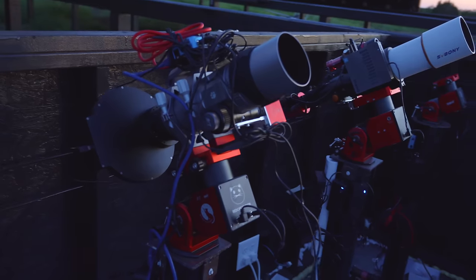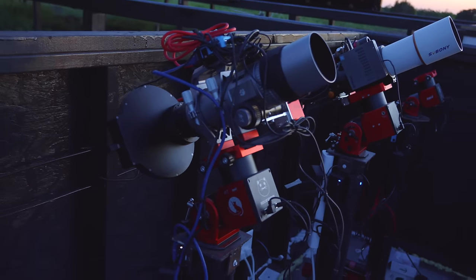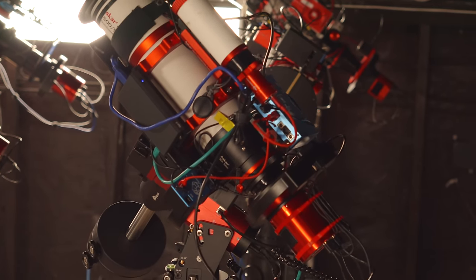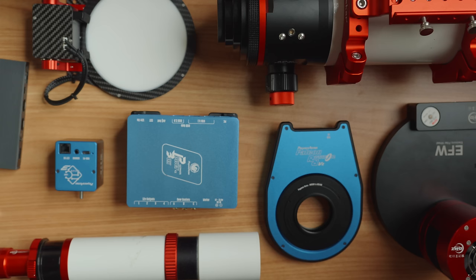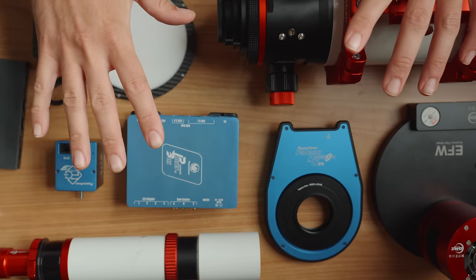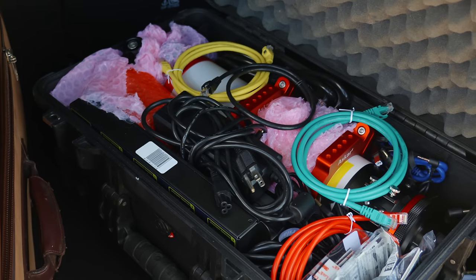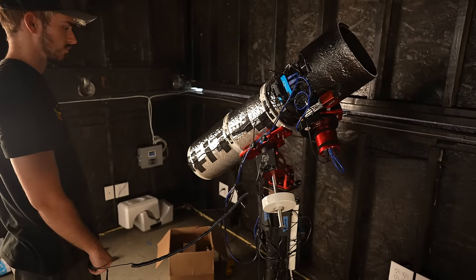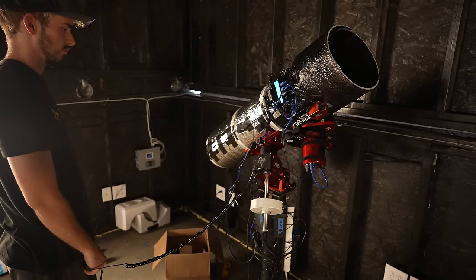Inside there are a bunch of individuals' telescopes. Basically the idea is that if you have a telescope, a camera, a mount, and all the accessories needed for it to work, you ship all of that down here. They set it up on a custom pier and connect it to the internet and power. Then you have complete control over your telescope, but it's inside one of these observatories.